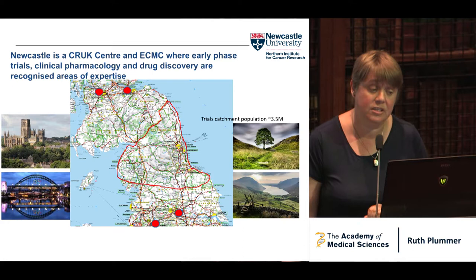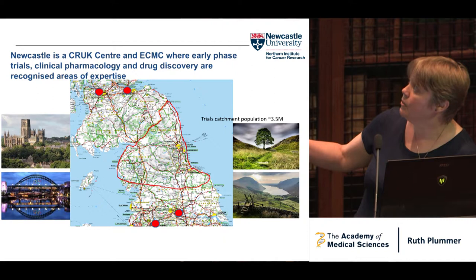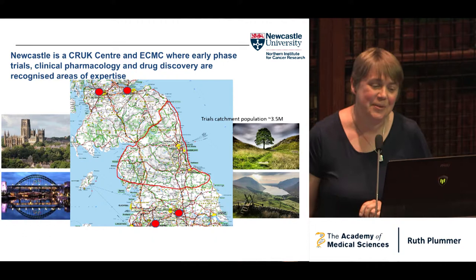We see about 700 patients in the situation that Peter was in each year who are interested in a phase one, recruiting across the north of England. This is the Scottish border here, and this is the swathe that we recruit into, with the other big phase one centres in Manchester and Glasgow and slightly smaller centres in Edinburgh and Leeds. Patients are travelling, and I'd always say we've got all the nice bits — beautiful countryside that we're recruiting across.